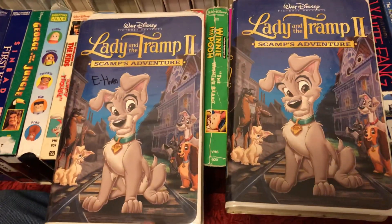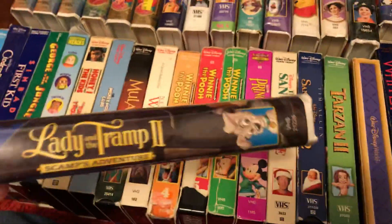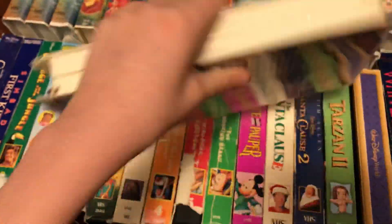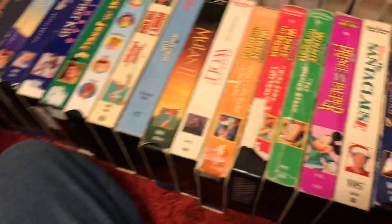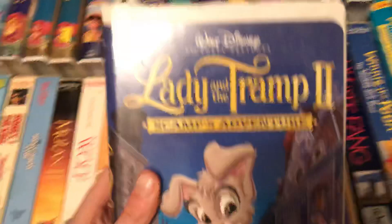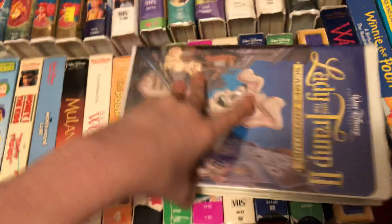Here are two copies of Lady and the Tramp 2: Scamp's Adventure. Let's start with this copy — January 12th, 2001. This is recycled from Pocahontas 2: Journey to the New World. I didn't show you the case — yellow reels. Brought in January 20th, 2001. This one is also recycled from Pocahontas 2: Journey to the New World.